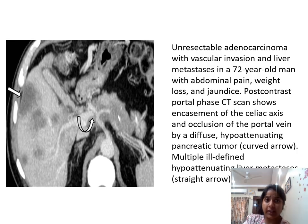Here is another axial post-contrast portal phase CT scan showing an unresectable adenocarcinoma with vascular invasion and liver metastasis in a 72-year-old man presenting with abdominal pain, weight loss, and jaundice.